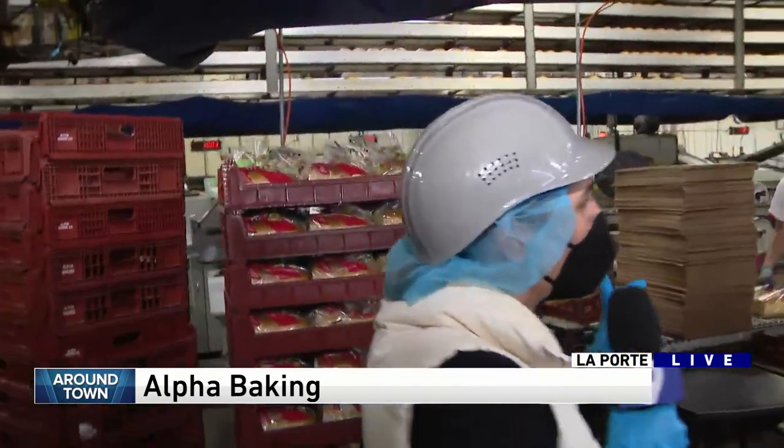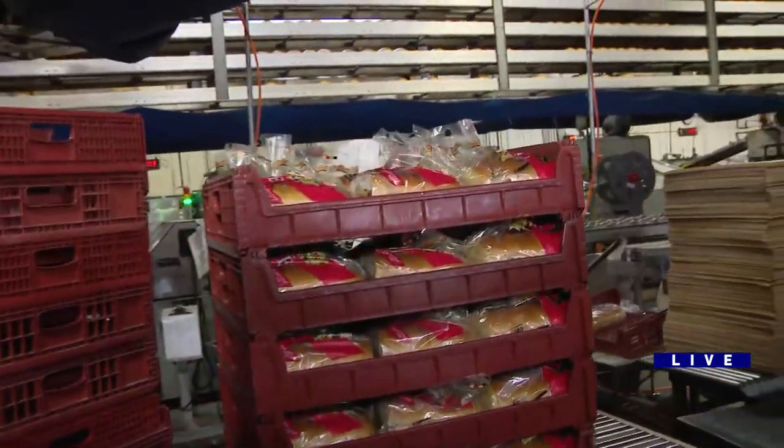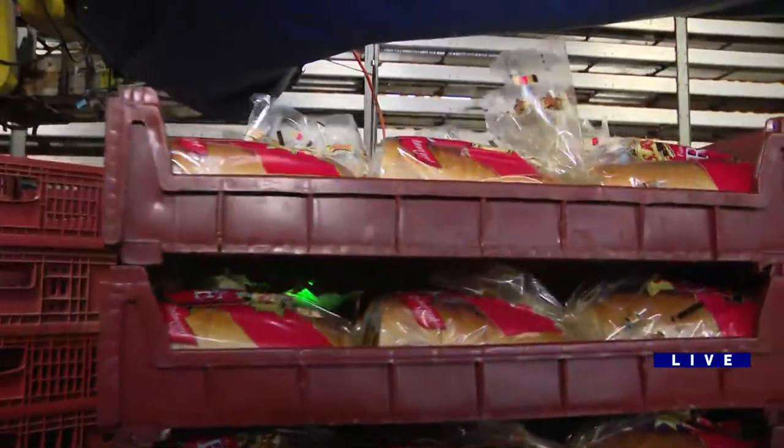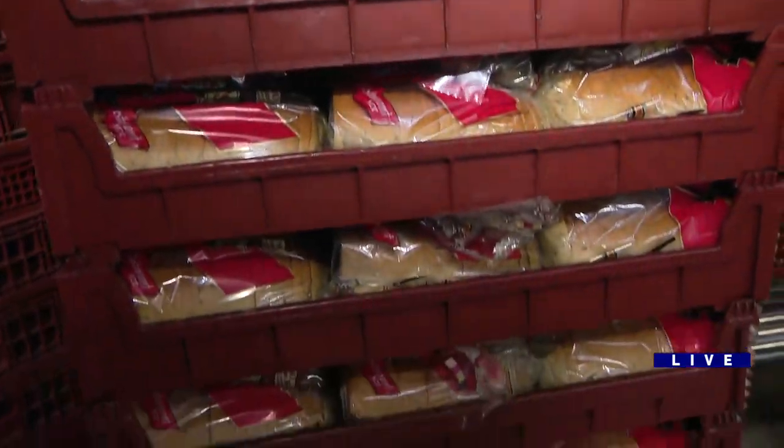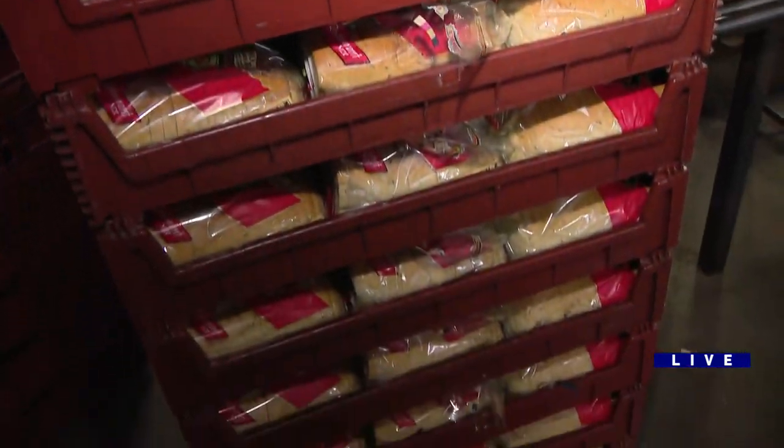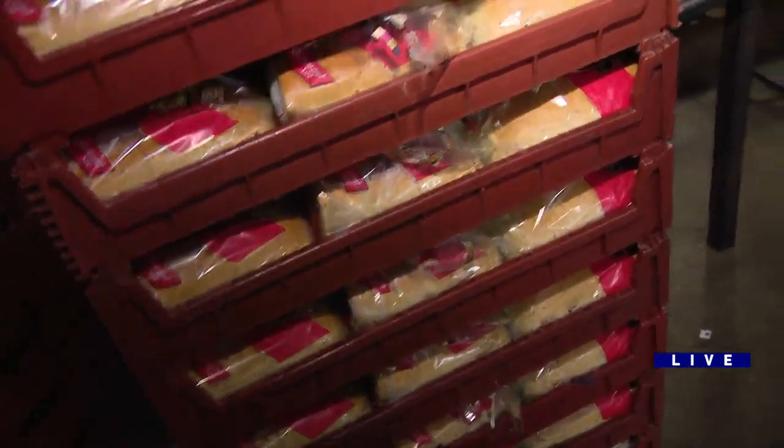What do you sell more, seedless or with seed? I would say seeded. Seeded rye — that gives it that great earthy flavor. Is that what we're looking at now? Is that the red bag? Correct, this is our S. Rosen seeded rye.